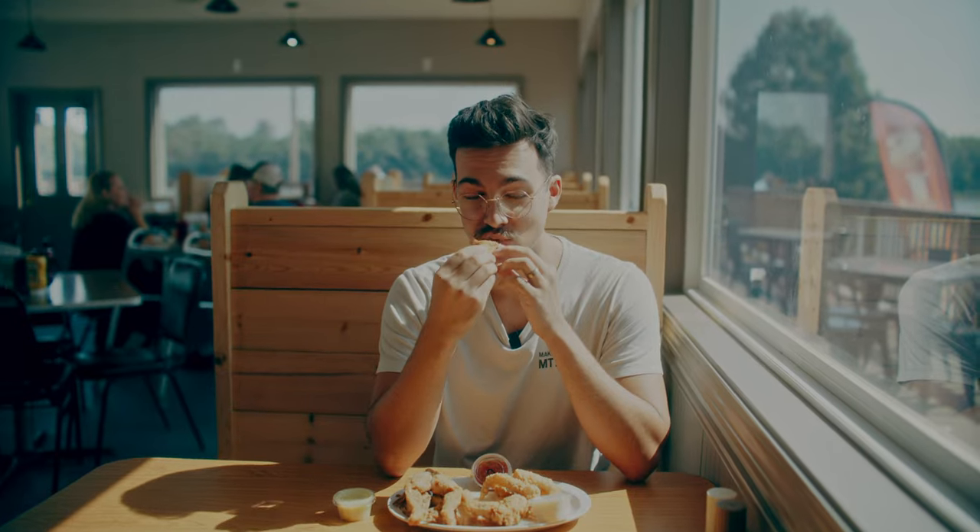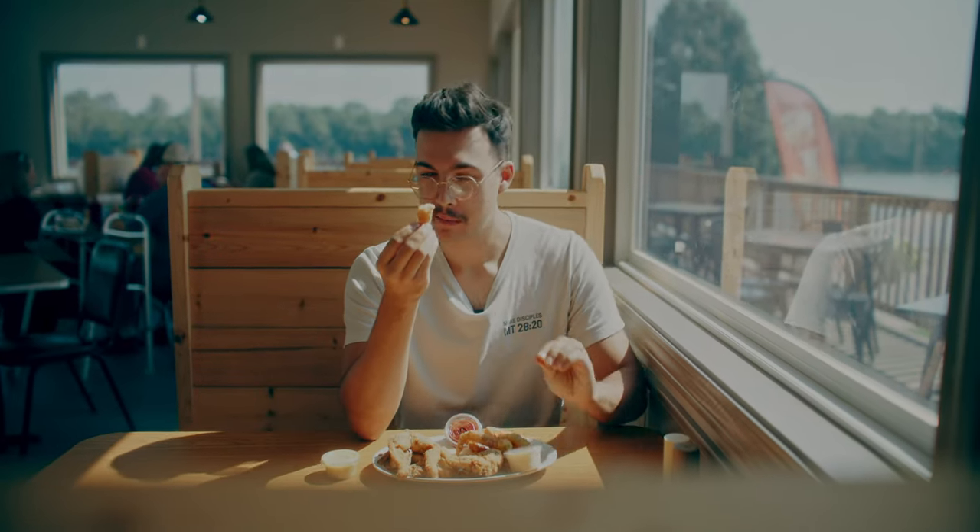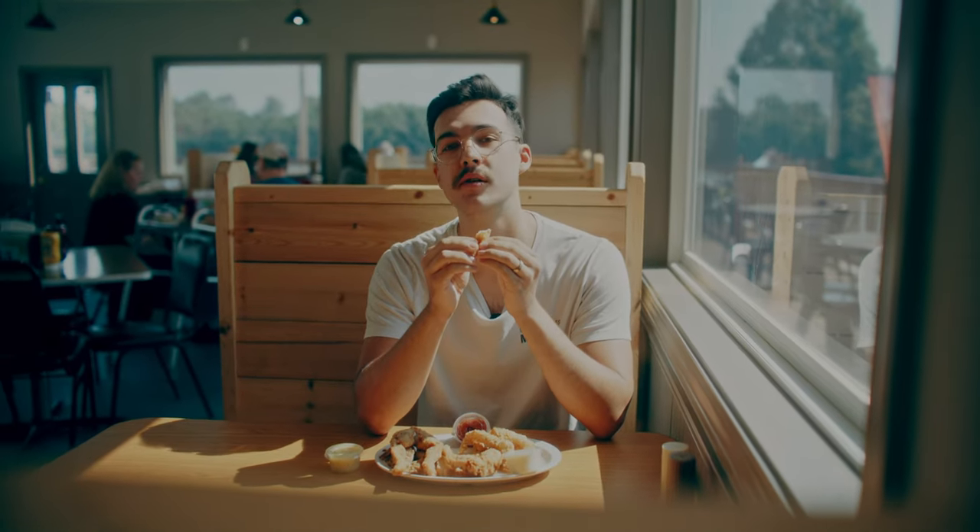Mmm. Wow. Oh, that's good. The catfish is so tender and beautiful, juicy. The crust is not very thick, but it's so good — it's just like the perfect amount of crispiness, the perfect accent to it.